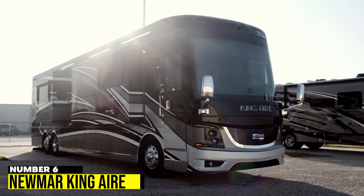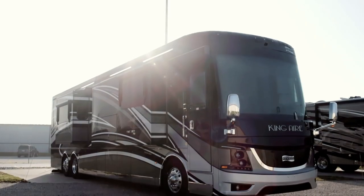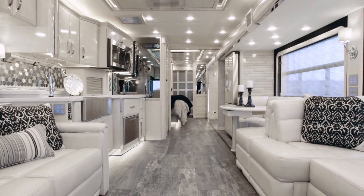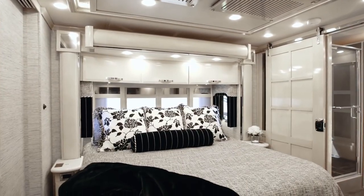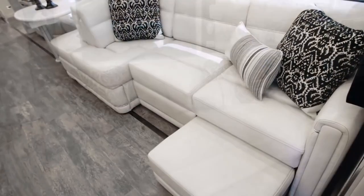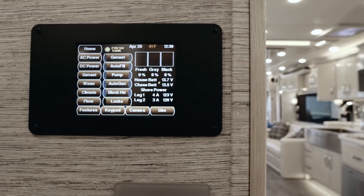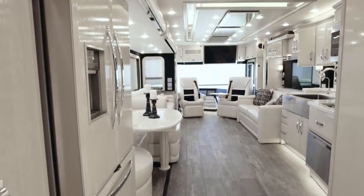Number 6: Newmar King Air. The Newmar King Air is a luxurious RV with a 600-horsepower engine and full-paint masterpiece finish. Its stylish interior has a chrome-finished kitchen, ample storage, and entertainment center. The bedroom has a king-sized bed, and the lounge and entertainment area offer a comfortable space to relax. The Nav & Go's navigation system and Harman Infinity Audio system with Samsung touchscreen enhance the experience. At $1.3 million, it's worth the price.